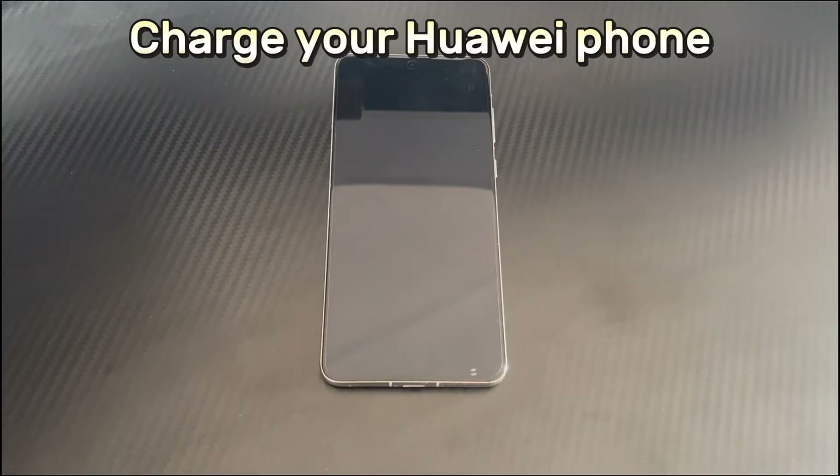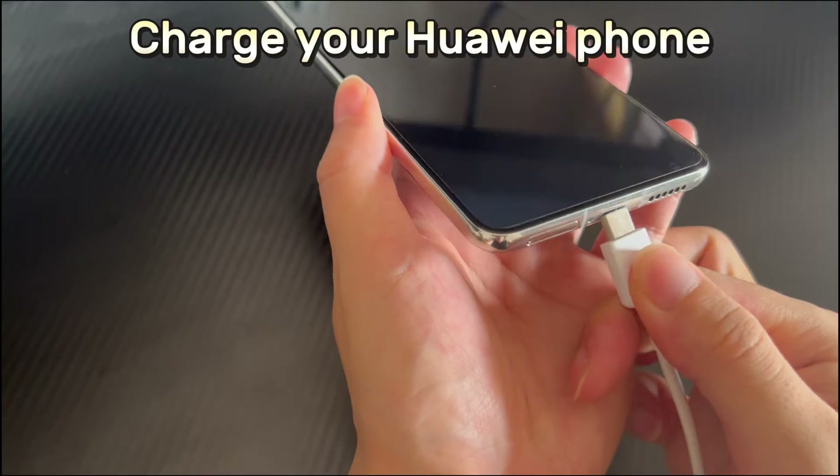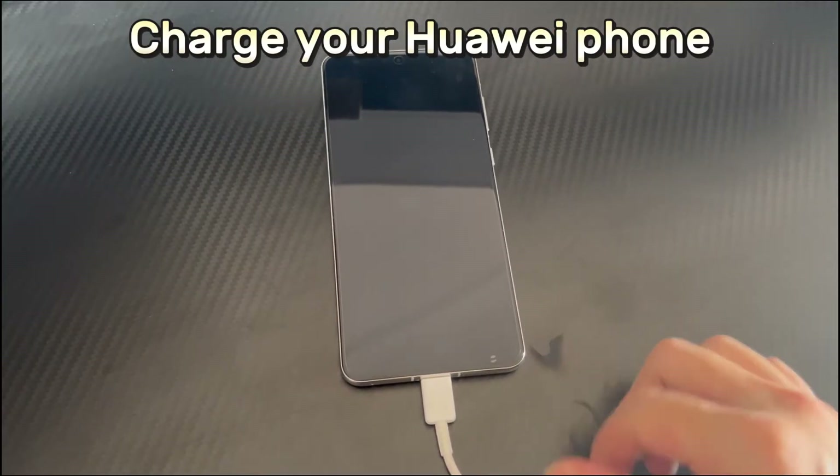Method 1 is to charge your Huawei phone. In order to prevent battery drain from being the source of the restarting problem, charge your Huawei phone for at least 30 minutes first. Then try again or wait to see if the Huawei phone restarts.